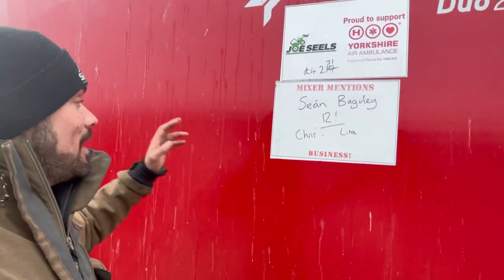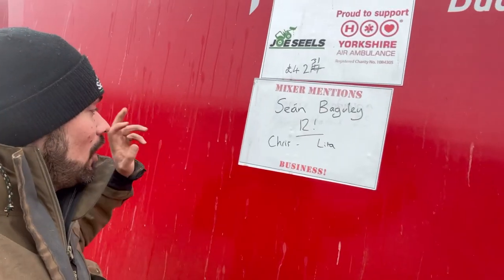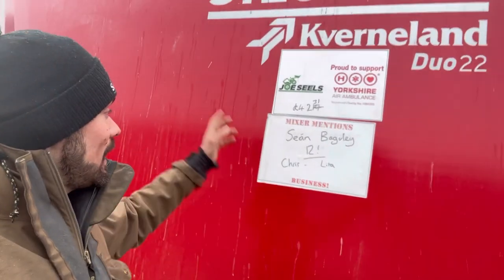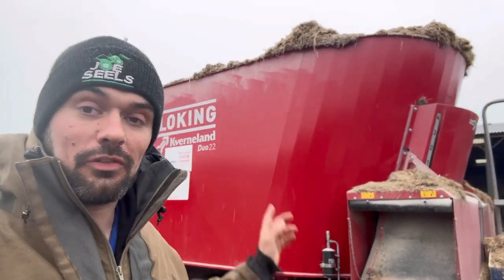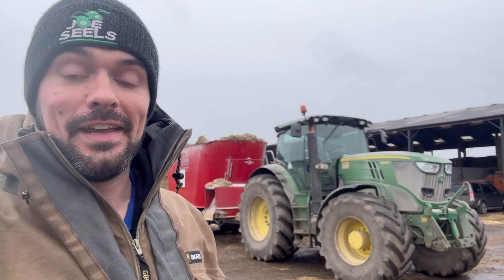Time for a snowy mixer mention. Happy 12th birthday to Sean Borgley and also a happy birthday to Chris from Lita. You've raised £4,231, all you guys that have donated - thank you so much, Yorkshire Air Ambulance will certainly appreciate that. If anybody else wants their name on the mixer or a mention for any reason, there's a link in the description below that takes you straight to the JustGiving page where the money goes straight to the charity.